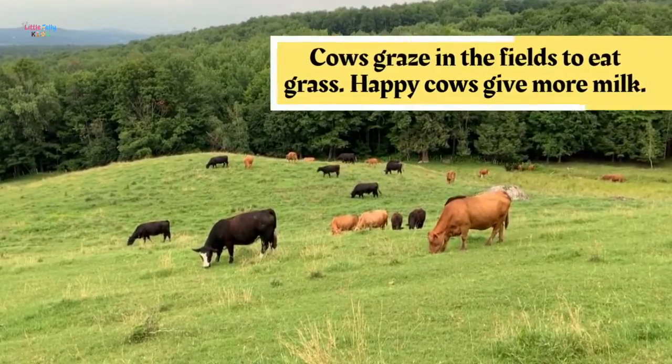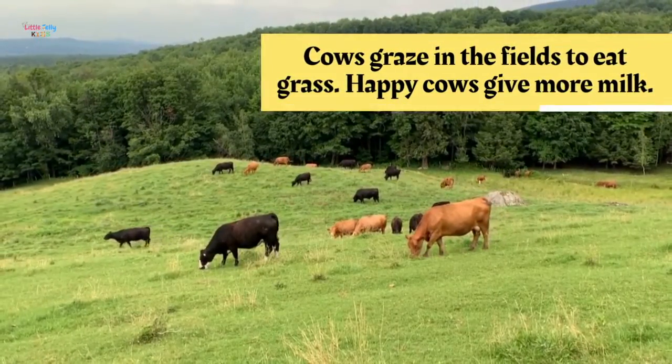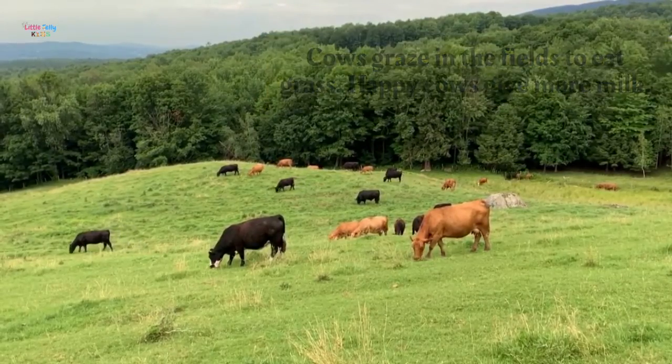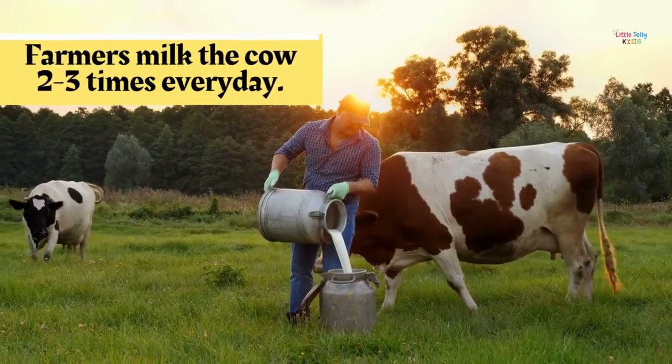Cows graze in the fields to eat grass. Happy cows give more milk. Farmers milk the cow two to three times every day.